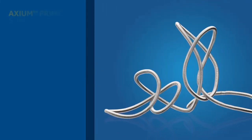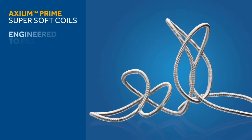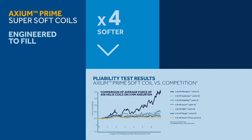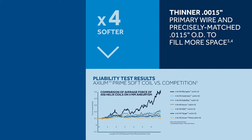The Axiom Prime Super Soft coils are the extended line of extra soft coils, engineered to fill and measure at least four times softer when tested against the competition. The design of a thinner primary wire and precisely matched outer diameter allows maximum softness of the coil.